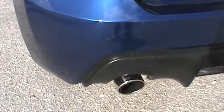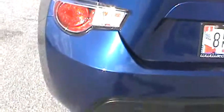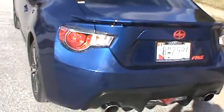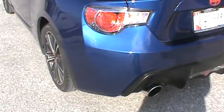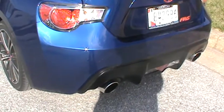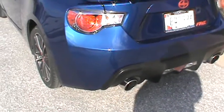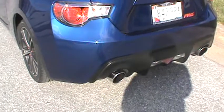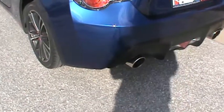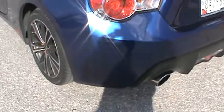As you can see, this is a red Borla. I have Borla straight pipes on my car — no catalytic converter, piping all the way through, no diffuser or anything like that. If you'd like to hear a sound clip or an overall review about it, just check my channel.